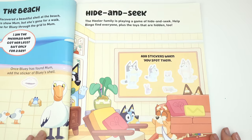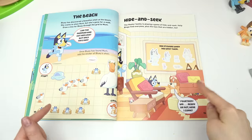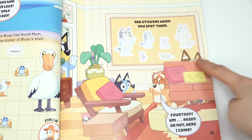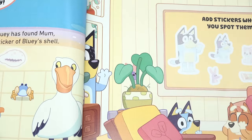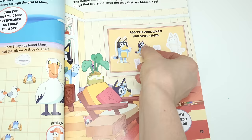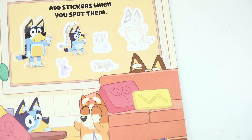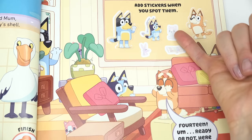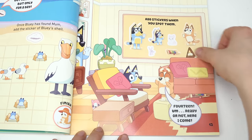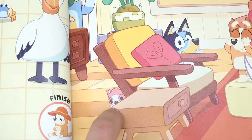Let's play hide and seek! The Heeler family loves to play hide and seek. We're gonna help Bingo find everyone — pause the game if you want to find these on your own. I spotted Dad right away. Let's go ahead and put a sticker when we find them. Bluey's behind this chair — there's Bluey! Where's Mom? Oh, look, I see her two ears — found her!